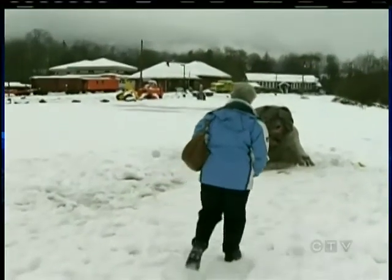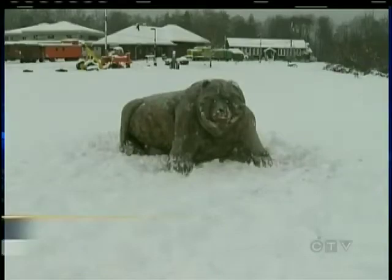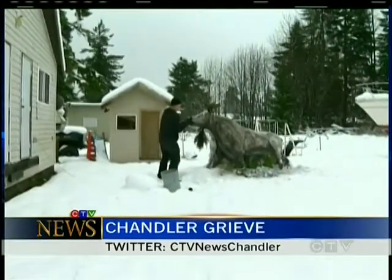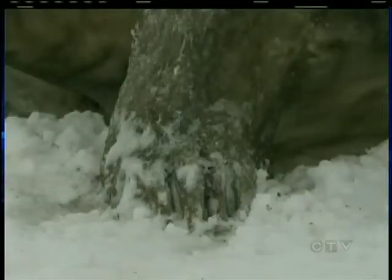If you only catch a glimpse, you'll think there's a moose on the loose. As you know, we don't have moose on the island, so now we do. And if you don't take a closer look, you might be scared — you get people thinking that there's a bear roaming through the town. On the prowl in downtown Lake Cowichan and standing guard in Honeymoon Bay are two snow sculptures that put the traditional snowman to shame.